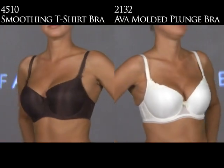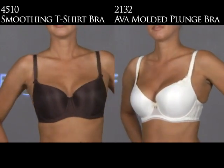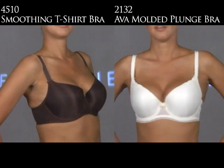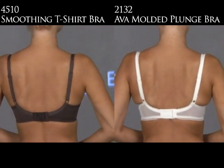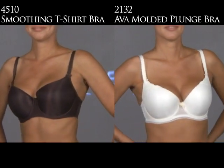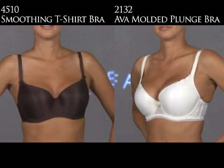Fantasy makes two fabulous seamless contour bras. On the left is the 4510 Smoothing T-Shirt Bra, which goes up to an H cup. On the right is the 2132 Ava Underwire Molded Plunge Bra, which goes up to a G cup. The 4510 is our basic smoothing style — a balcony style with a little more coverage than the 2132. The Ava is very plungy and sexy, with a touch of lace on the side wings and on the apex. It's just a special bra.